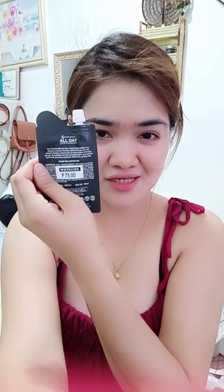It's 75 pesos sa Watson. Maganda rin yung binili ko nilang mascara — Everbilena All Day Clear Mascara. Ang ganda nito kasi clear siya.